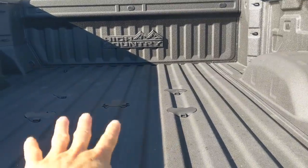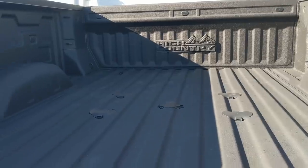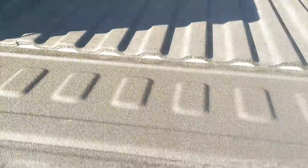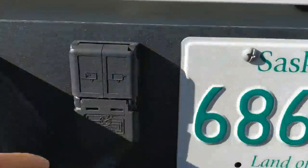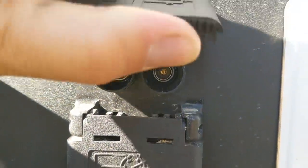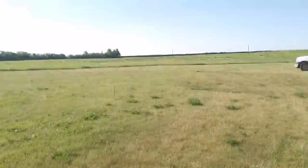They've also got the setup for a ball and hitch package, LED lights, and more plugs over here. I don't even know what these are for — never even seen those before. Alright guys, adios amigos!